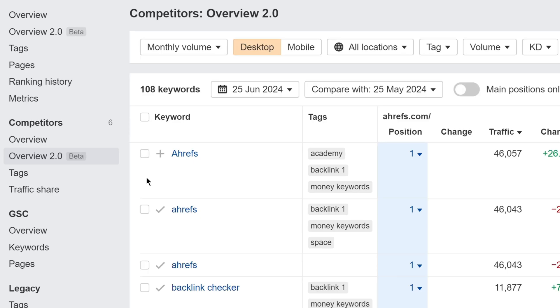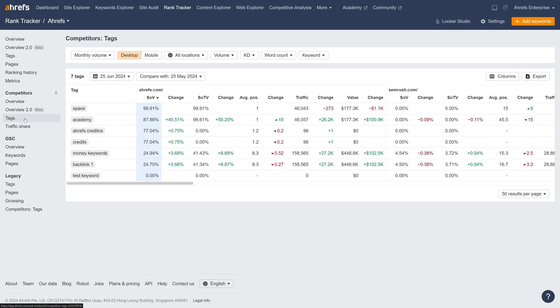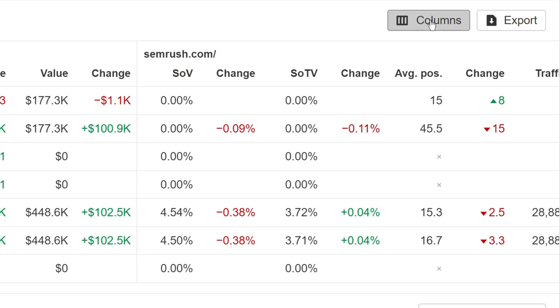Moving on to Rank Tracker. We've revamped two competitors' reports: Overview and Tags. They now load faster, include more metrics, and have customizable columns.